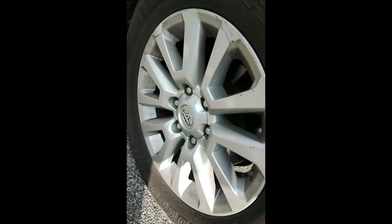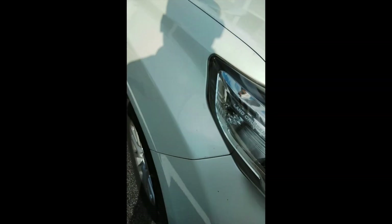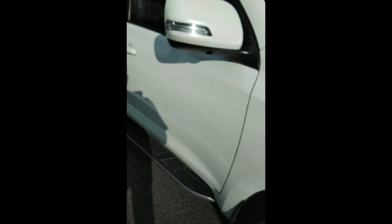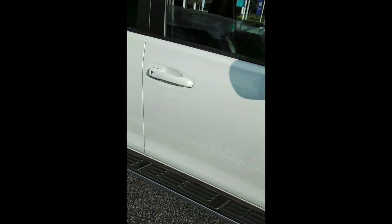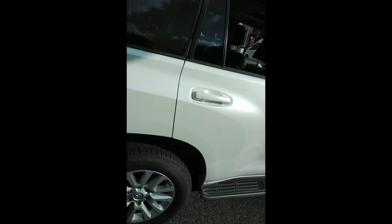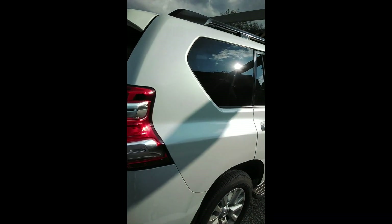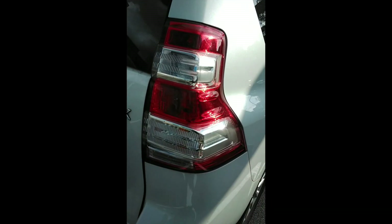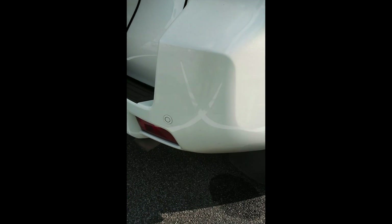Right front tire: tread still good, rim still good. Right front fender still good. Mirror still good. Right rear door still in good condition. Left rear door still in good condition. Rear fender still in good condition. Rear lights, no cracks. Rear bumper present.